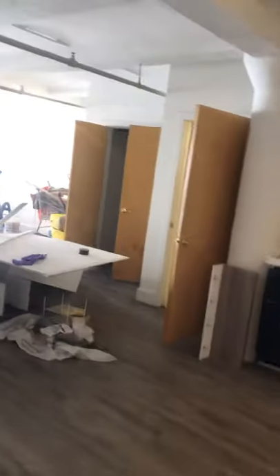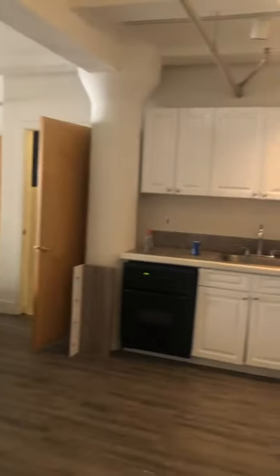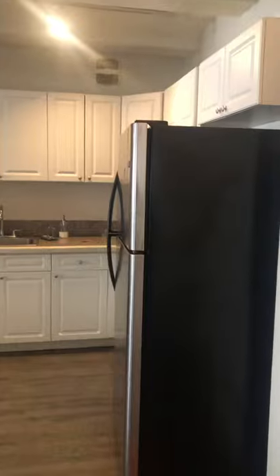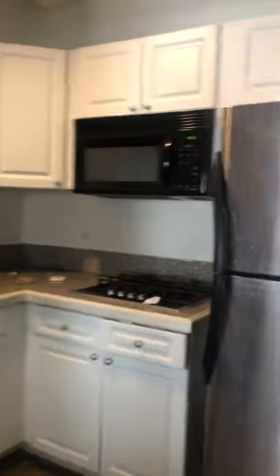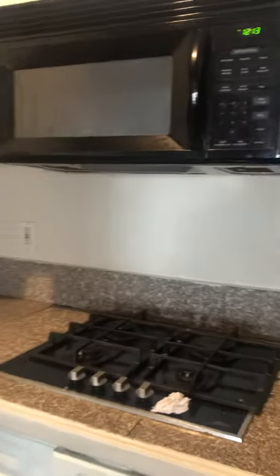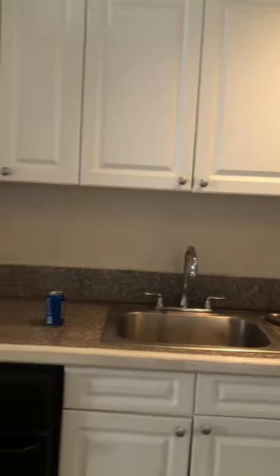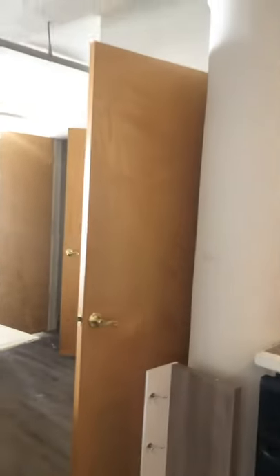Welcome to unit 307, newly renovated. They just took the walls down from the last tenant that was occupying the space, so please excuse the mess. Starting from the kitchen: stainless steel Frigidaire fridge, four-burner stove, great countertops, white wall in the back — no backsplash, but it's okay. There's your oven, and you have a thousand square feet of usable space.